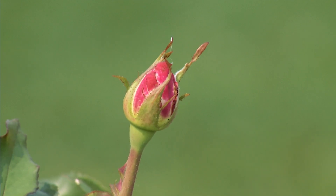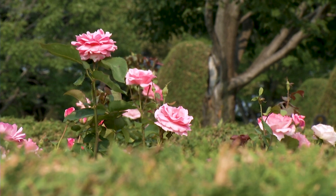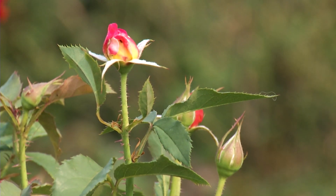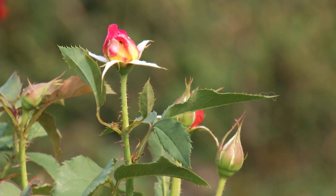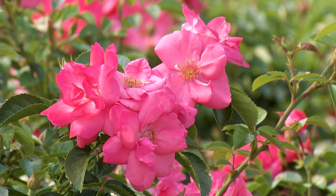And then how about deadheading? The reason why we keep deadheading is to trick the plant into producing blooms over and over again. If we don't, the rose will put on rose hips and then it'll be done. This garden is absolutely beautiful, and you obviously keep these roses looking so pretty in the summer. Can you share with us what you do to overwinter them? Yes, absolutely.